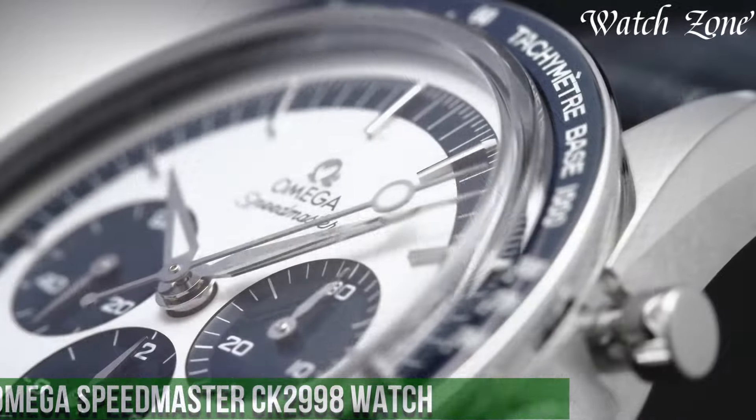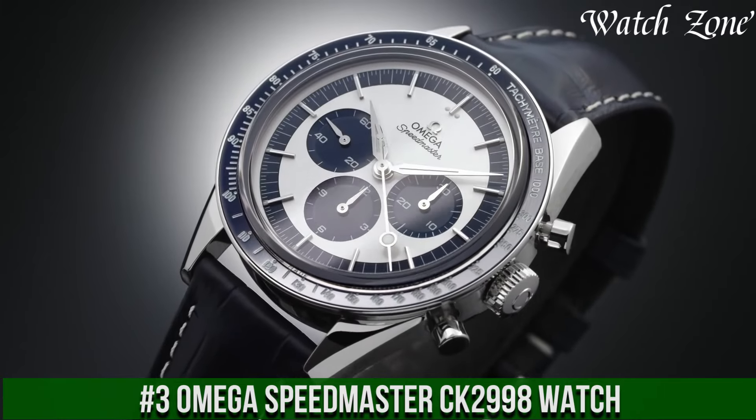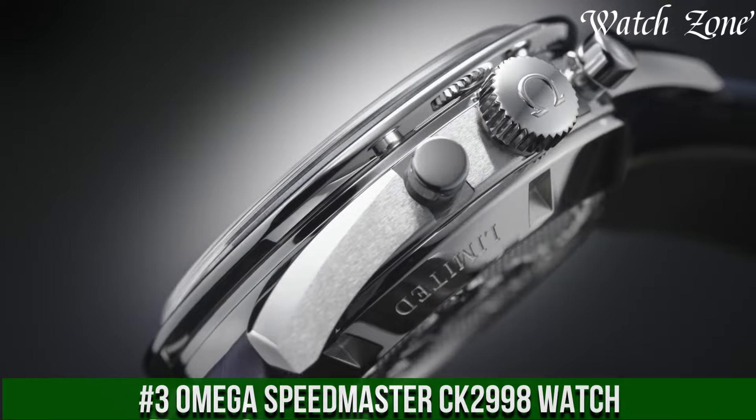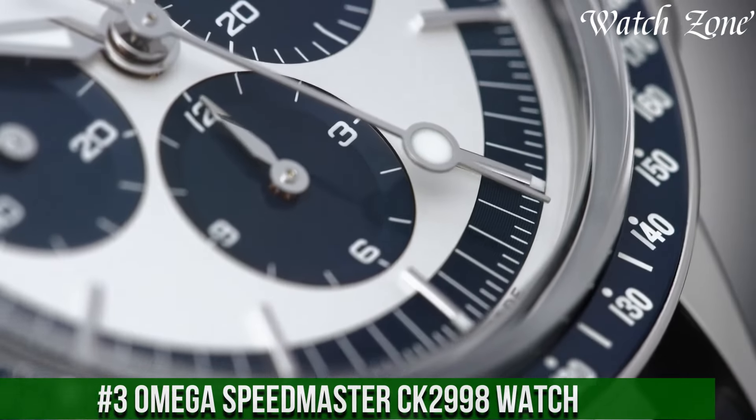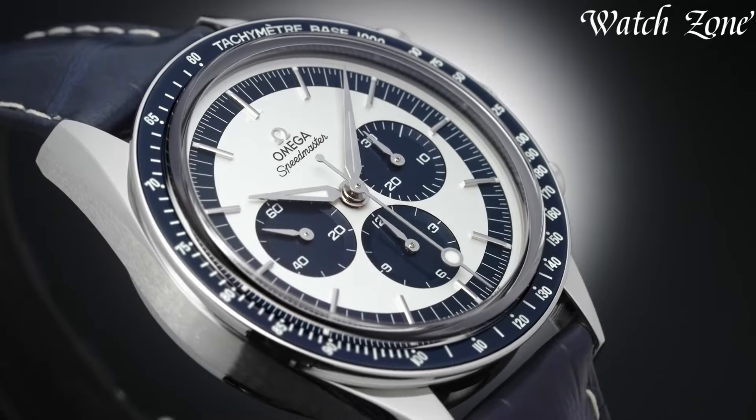Number 3. Omega Speedmaster 2998 Watch, a timepiece that pays homage to the iconic Speedmaster collection and its rich heritage. This watch features a stainless steel case and a black leather strap, exuding a classic and timeless aesthetic.